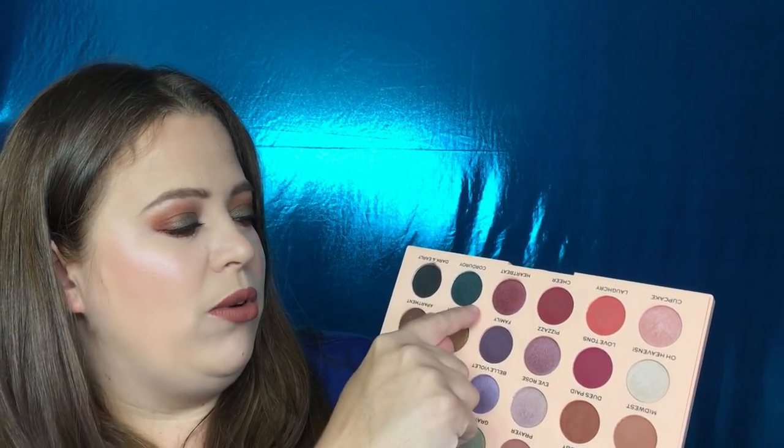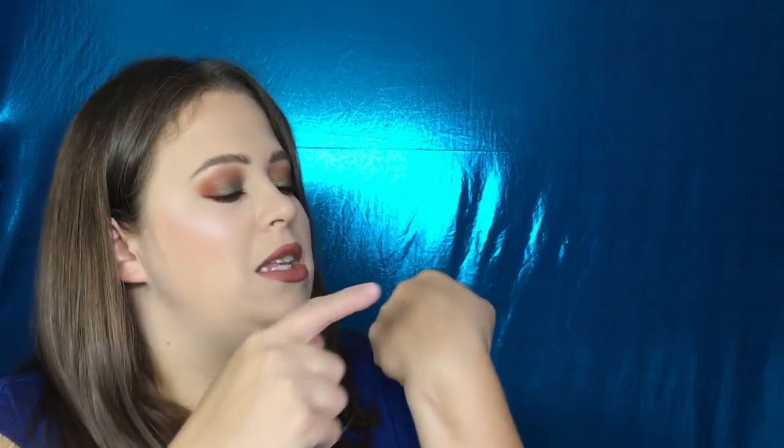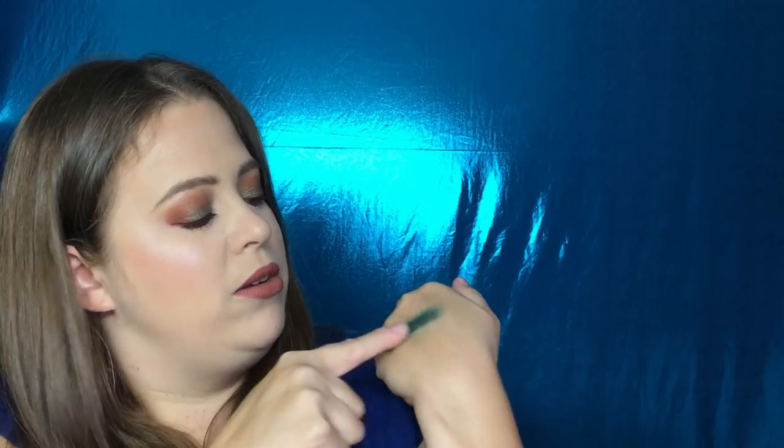They all swatch so beautifully. I had no blending issues whatsoever doing several different looks with this. The only thing I will say is I had a little bit of fallout, which is not a deal breaker at all, and it wasn't even that much. Everything is really creamy to the touch. The only exception is Corduroy, the deep forest green — it is a little chunky and a little dry, but it does perform very nicely and it's still a beautiful shade. I can work with it.